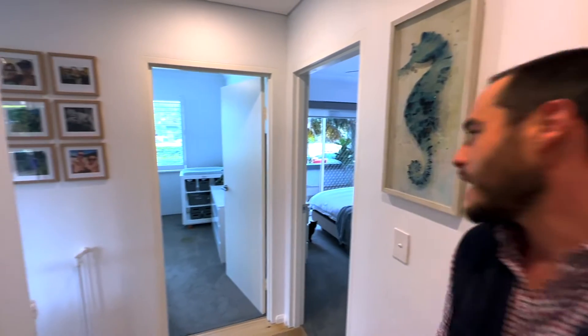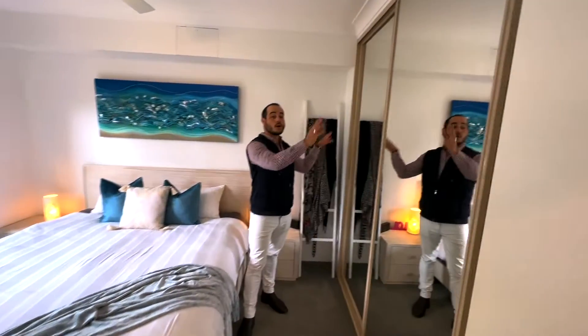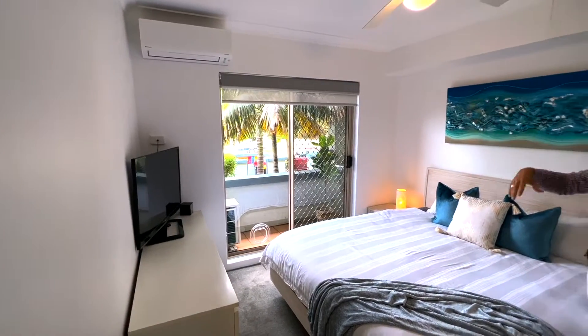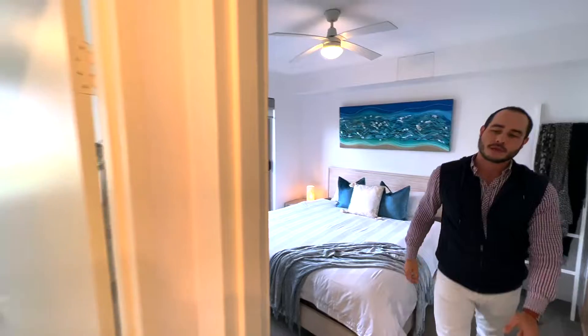I'll show you through to the master. Really good sized master bedroom with full wall mirror built-in robes, a separate AC unit, and a balcony as well. In the second bedroom we've got built-in robes again.